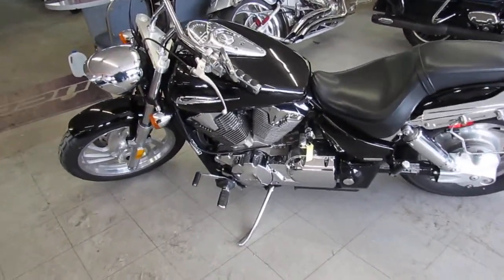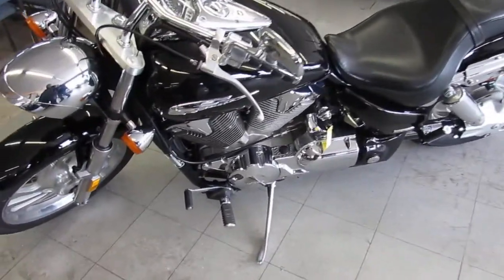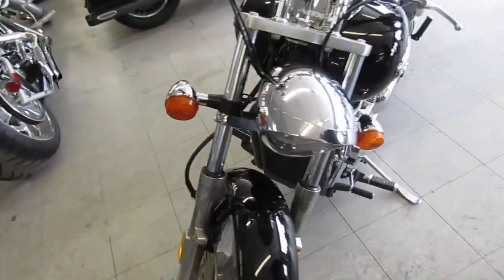Hey guys, it's Approval Powersports doing some videos on our used bikes. We have got a load of used bikes in here. We've got to have 650 of them.